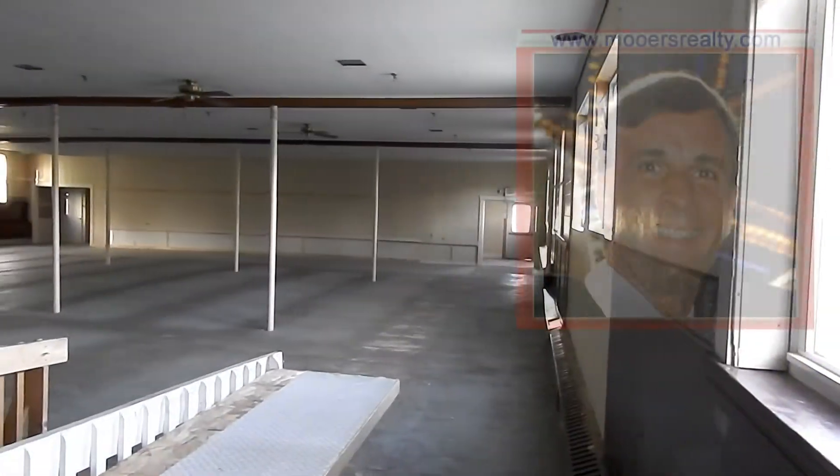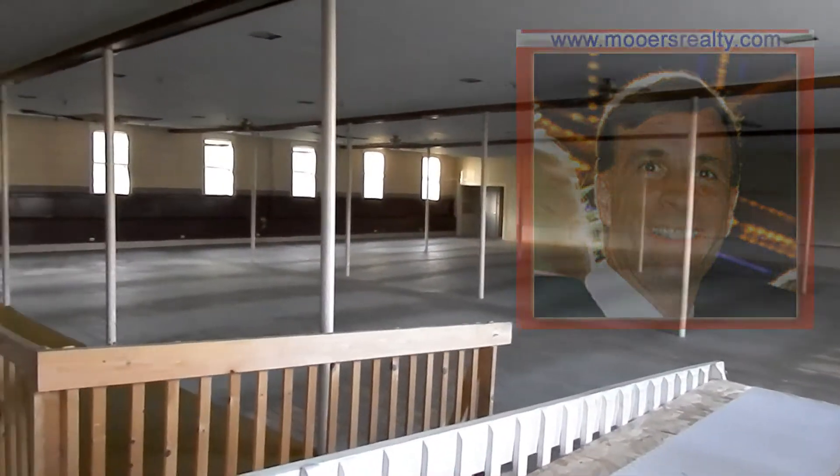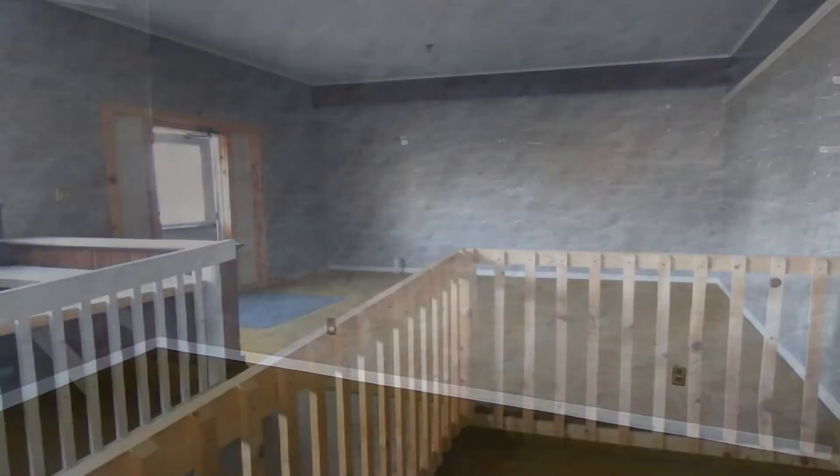I'm Maine Realtor Andy Moores. If you're looking for a big space to use for several enterprises, or to make into smaller incubator spaces for businesses, this would be great for a rental property.